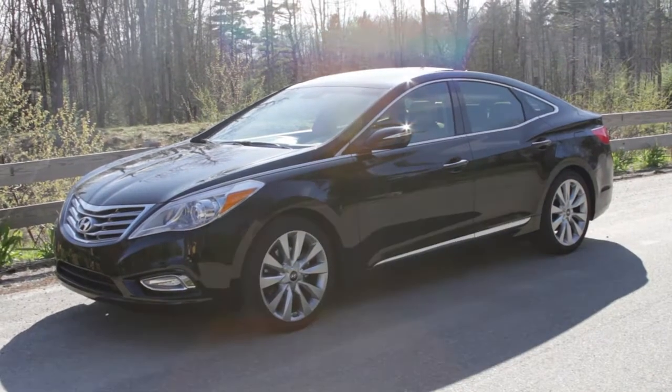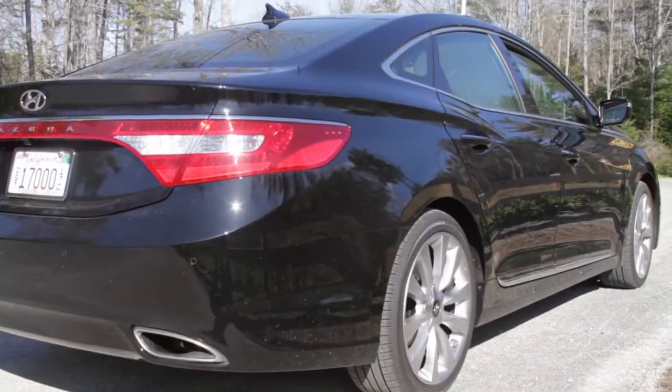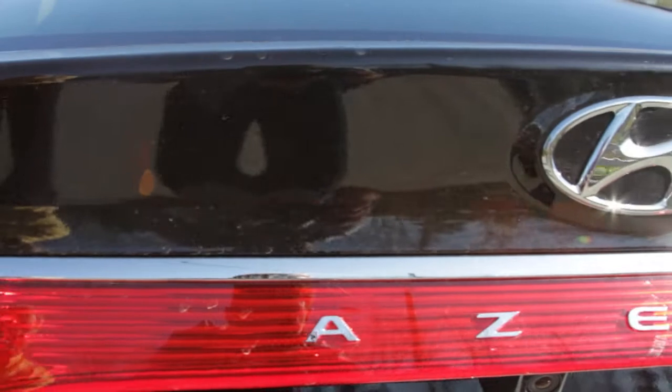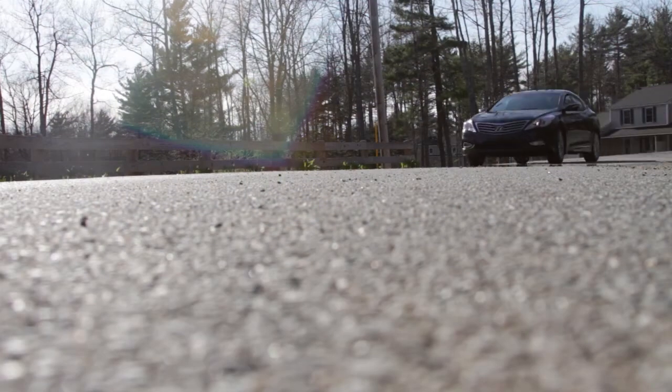Hyundai came out with the Azera in 2005. The first generation car was really just an extension of the Sonata sedan at the time, which is a midsize, so the Azera was just a little bit larger platform — they'd stretched things out. They had modest success with it; it was a great value. It's meant to compete with the Toyota Avalon, the Buick LaCrosse, and in some ways the Chrysler 300 and the Ford Taurus.